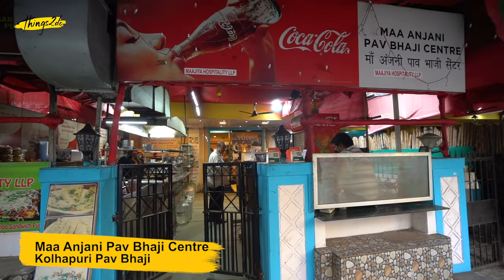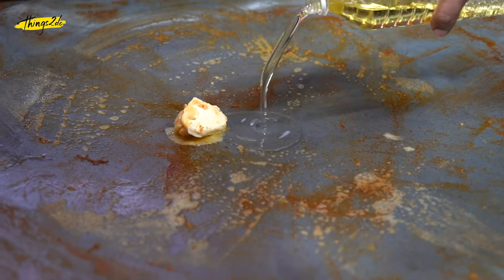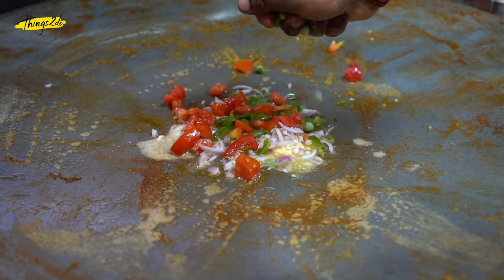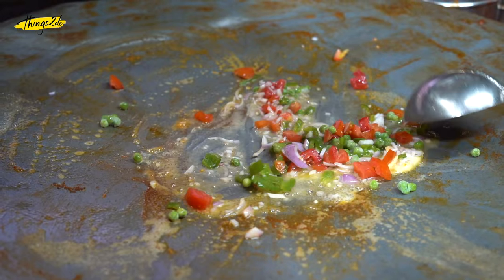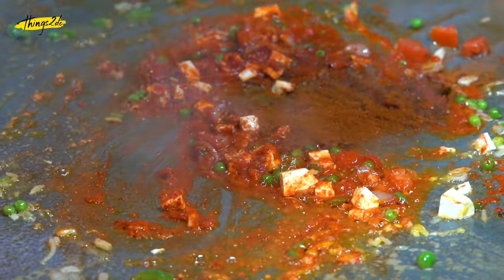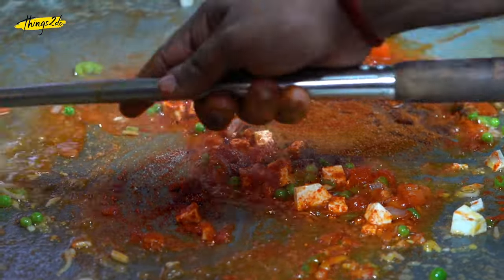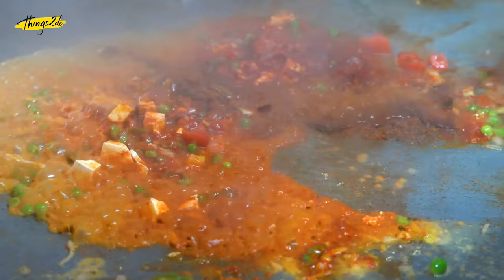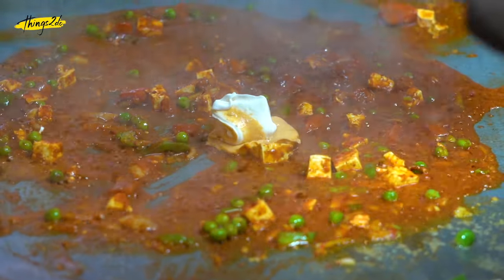Ma Anjani Pav Bhaji. When it comes to food, Boriwali has lots to offer, especially Mumbai's signature dish, the Pav Bhaji. All of us would have had Pav Bhaji once in our lifetime. But this place serves Pav Bhaji in its various forms, right from Kolhapuri to Italian style.